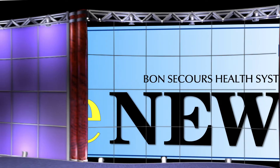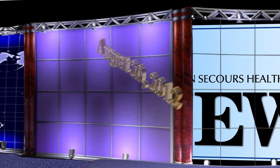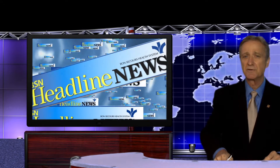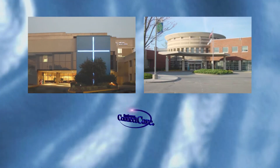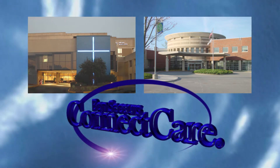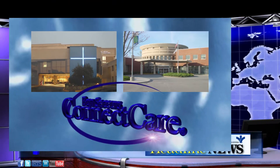From high atop HealthCare Hill in Central Maryland, this is BSN Headline News. Today's top story is Bon Secours Maryview Medical Center and Bon Secours Health Center at Harborview launched Bon Secours' integrated clinical information system, ConnectCare, on August 5, 2012.